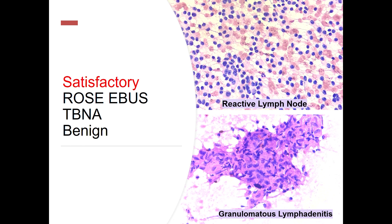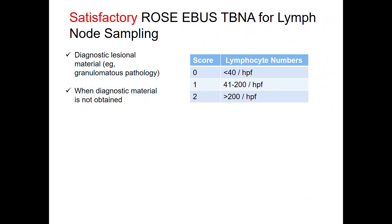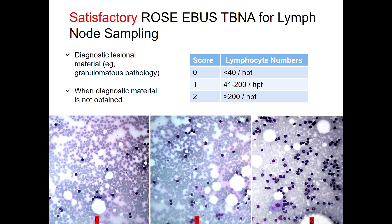A granuloma is pictured here. If we find a granuloma with lymphadenitis, we look around for surrounding necrosis, and a diagnosis could be established. In a lymph node, there is no specified actual diagnostic criteria, but many studies have been performed where they say at least 40 lymphocytes per high power field have to be examined. If a lymph node aspirate is performed and we don't find a typical reactive lymph node picture, at least 40 lymphocytes per high power field have to be examined to call it a satisfactory ROSE.